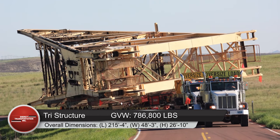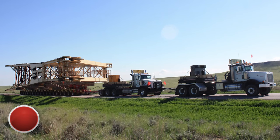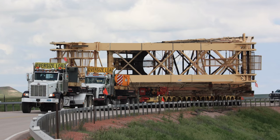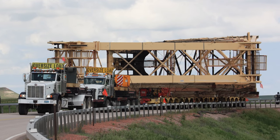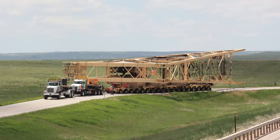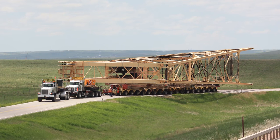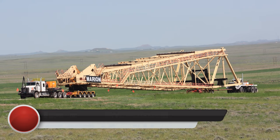Load one was the tri-structure with a net weight of 490,000 pounds and a gross vehicle weight of 786,800 pounds. Overall dimensions: length 215 feet 4 inches, width 48 feet 3 inches, height 26 feet 10 inches.